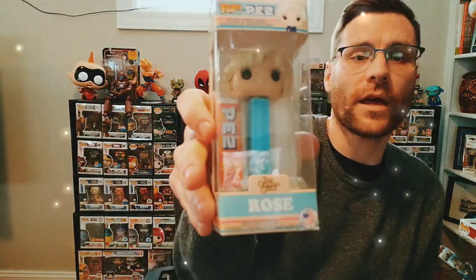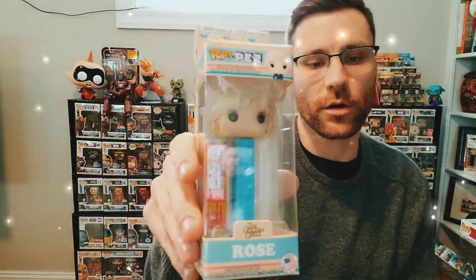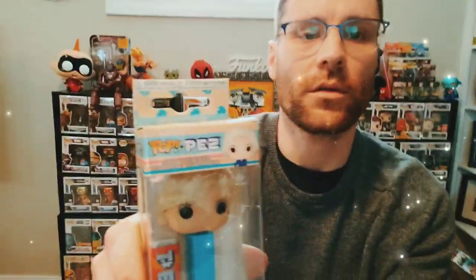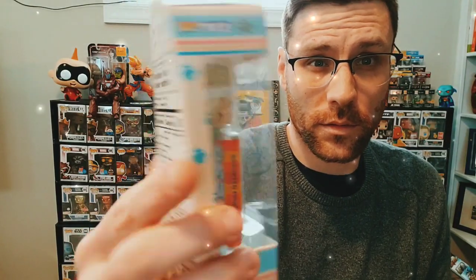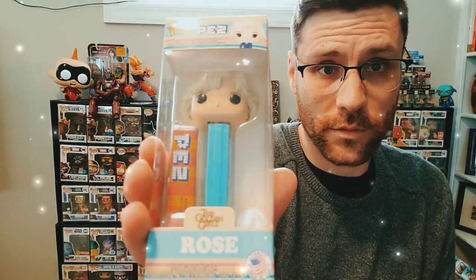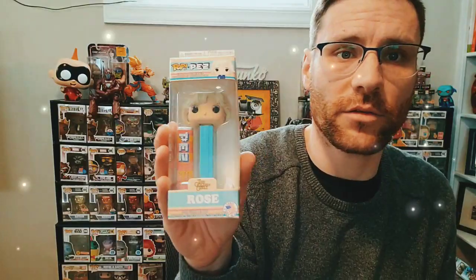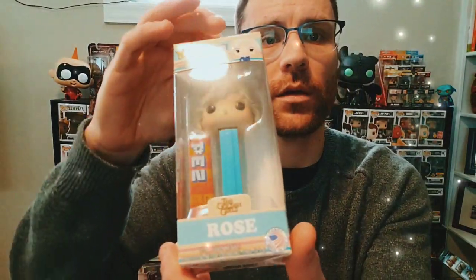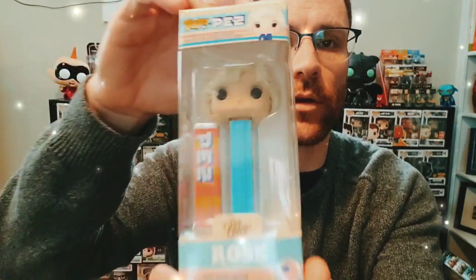There's the first one unwrapped — that is Rose from the Golden Girls. Another show that I grew up with. Rose from the Golden Girls, played by Betty White. It's a cool box — very different from the other Pop PEZ boxes. It's got that very white, pink and baby blue to it. They really did a nice job with the Golden Girls.